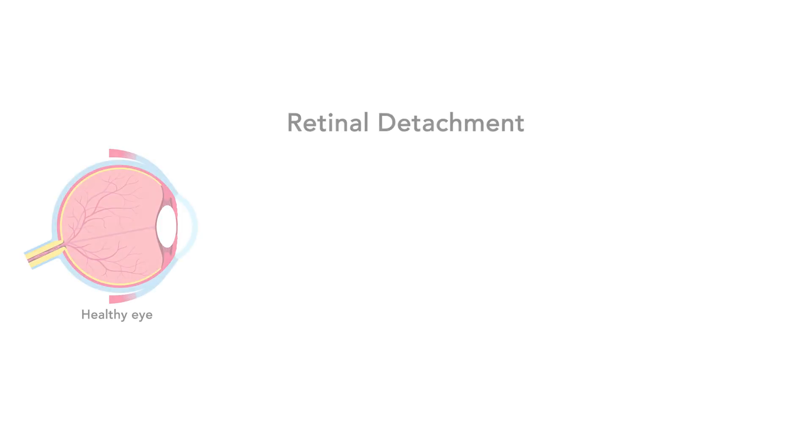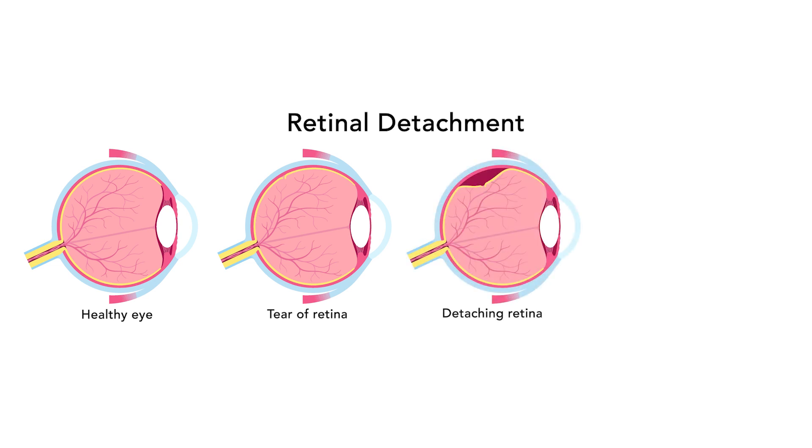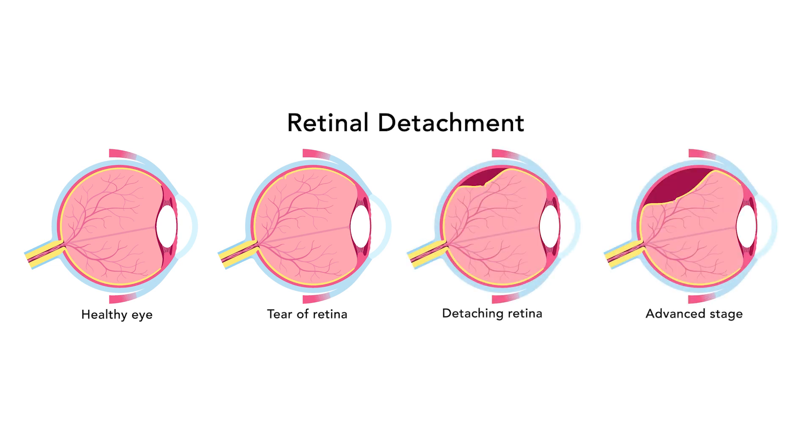This is caused by an area of connection between the vitreous and the retina being particularly strong. Water can then get in through this tear and begin to peel the retina from its nutrition supply, like dumping a bucket of water in behind a tear in your wallpaper. When this happens, it's become a retinal detachment.